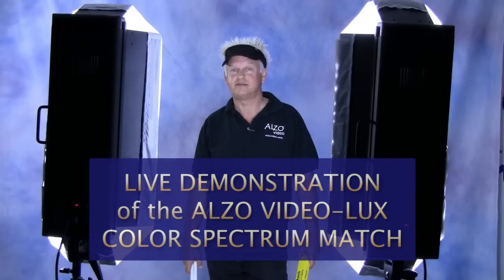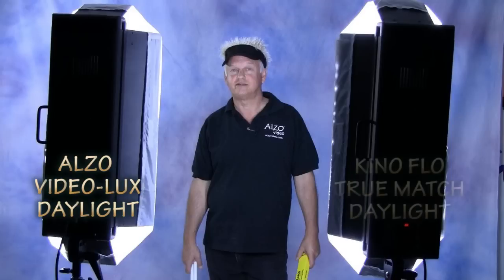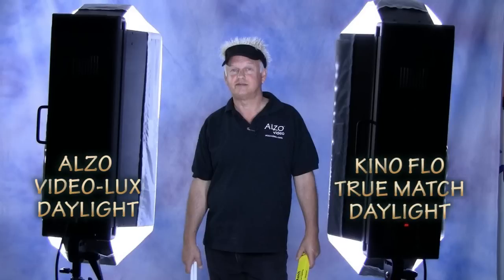For our live color match demonstration, we have used two Alza Twin panel lights. The light on the left is loaded with Alza Video Lux Daylight Tubes, and the light on the right is loaded with Kino Flow Daylight Tubes.